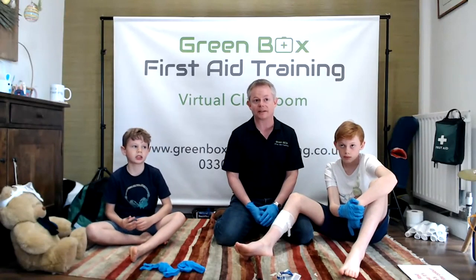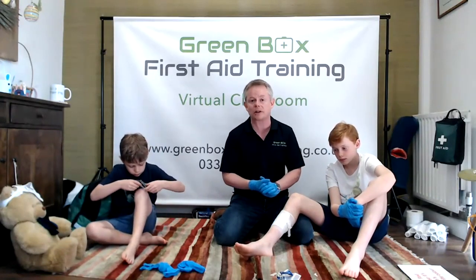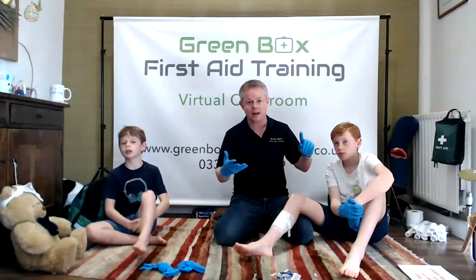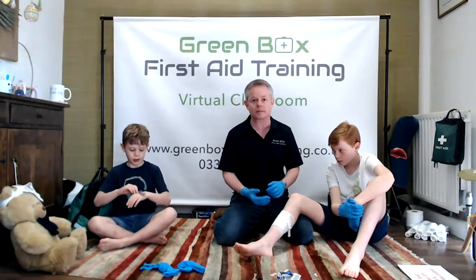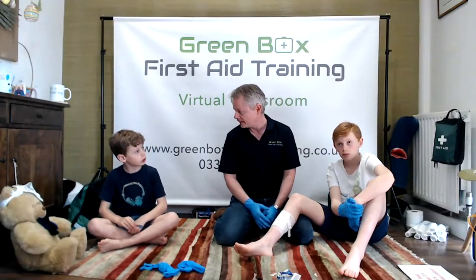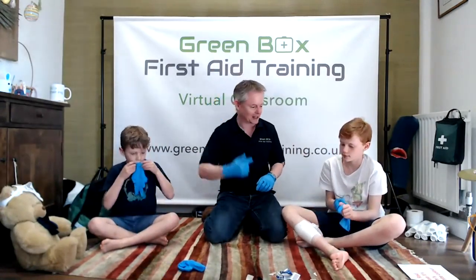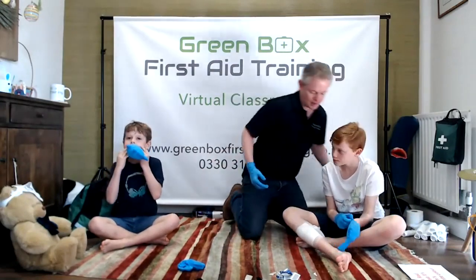For a more serious cut with a bandage: put the pad on, press press press until bleeding slows, then wrap the bandage making sure the top and bottom edges are covered and tie a knot. If it bleeds through the bandage, put another one on top. If it bleeds through two bandages, think about calling an ambulance — 999 or 112. Press, press, press — those are the big words to remember.